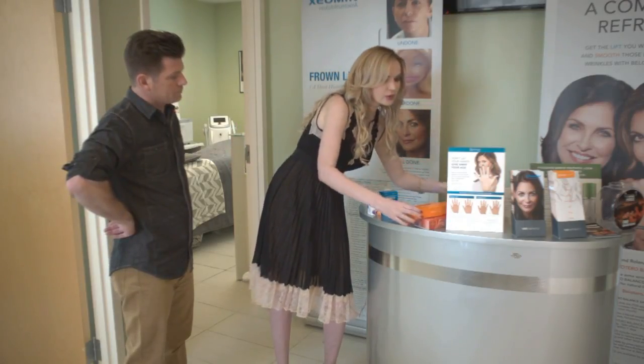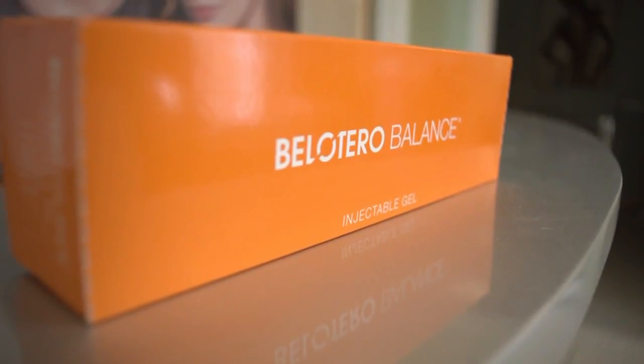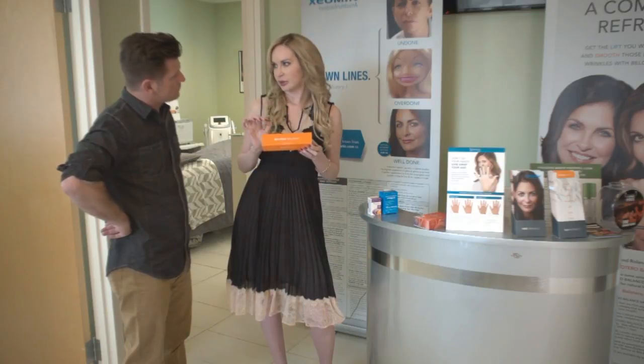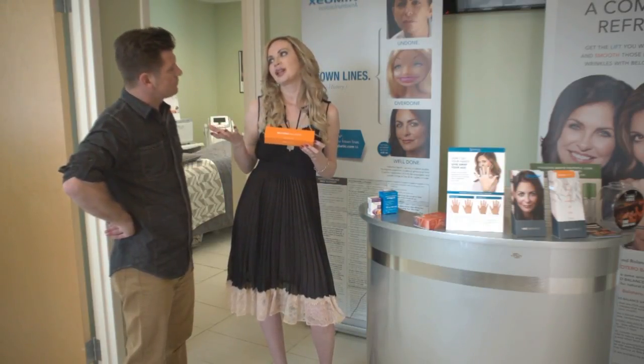Then we go into the softest one, which is Belotero. This one goes only to superficial lines, like fine lines around the skin — anywhere there are fine lines, it goes just to the skin. It's also a perfect product, but it stays around four months only, with good results.